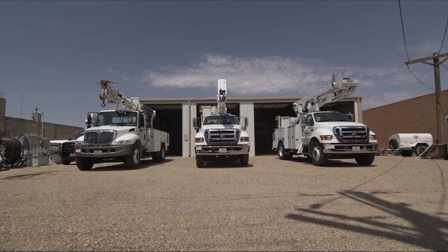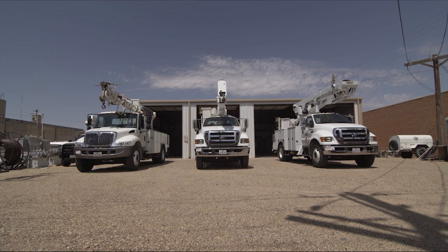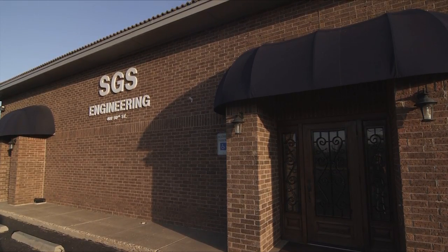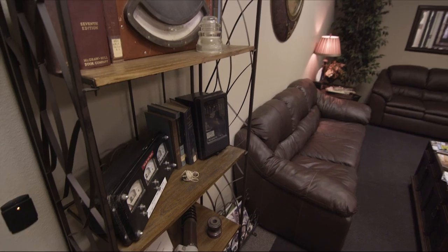We've been looking for a while at SCADA systems for the city here — just looking for something for data acquisition and control for our substations. The SGS was recommended to me, we gave them a phone call, and it all started from there.